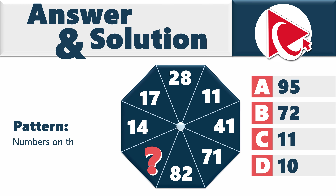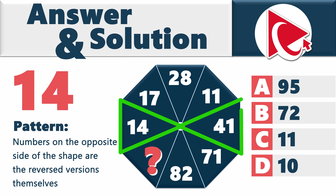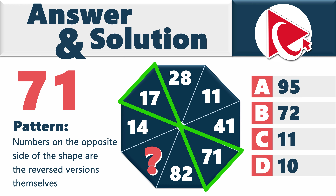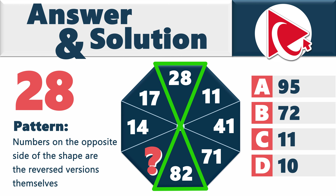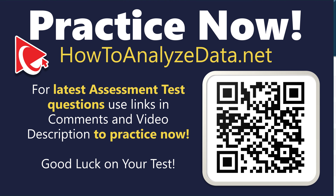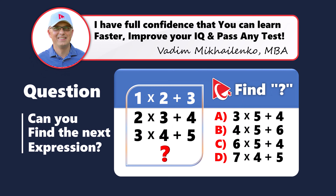In this case, the numbers on opposite sides of the shape are reversed versions of each other. For example: 14 becomes 41, 17 becomes 71, 28 becomes 82. The missing number reverses to itself — 11 stays 11. So the correct answer is choice C: 11.